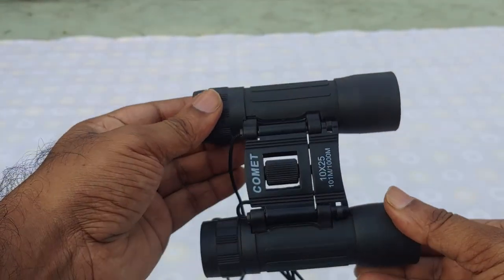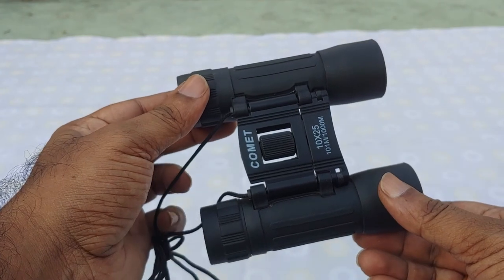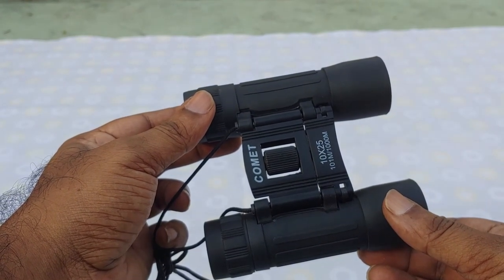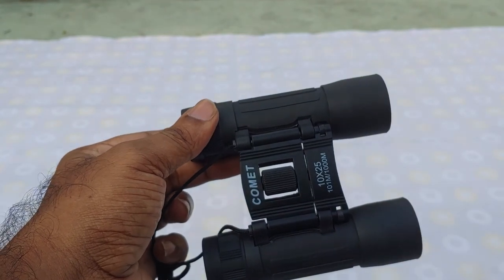A durable rubber armoring is provided. The binoculars weigh around 200 grams and produce good magnification. The specs are 10x25 and 101m x 1000m.